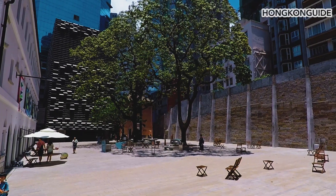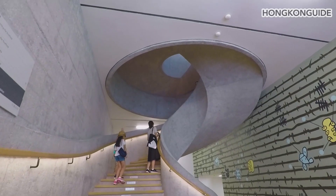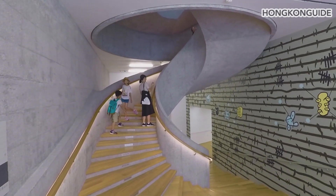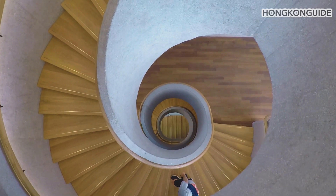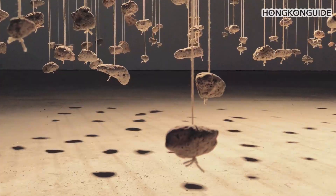This project revitalized 16 buildings, with an addition of two new ones. One of them has the most popular Instagram spot, which is the spiral staircase. Besides, there are different arts exhibitions to explore and enjoy.